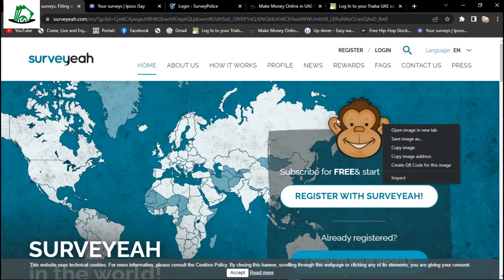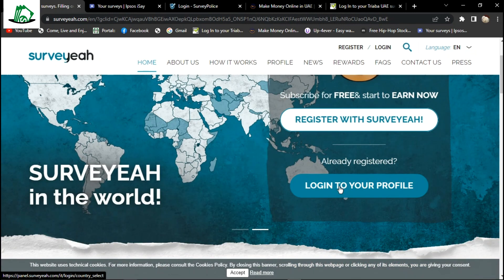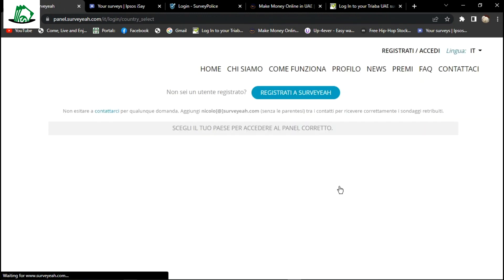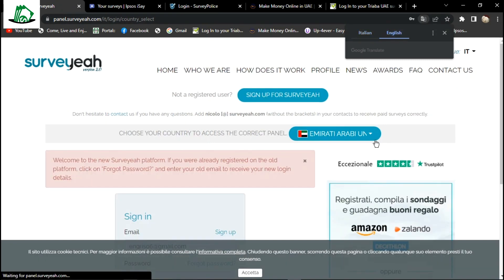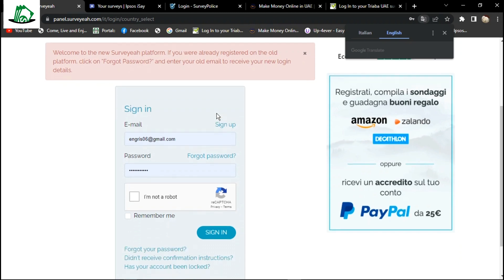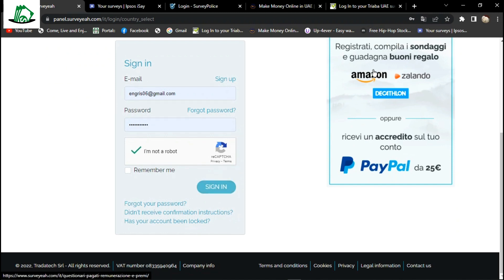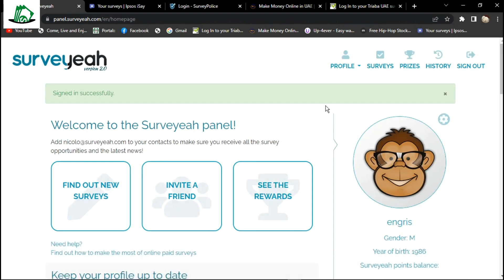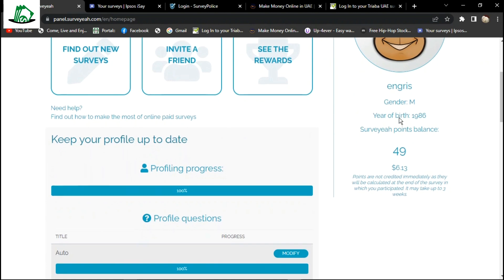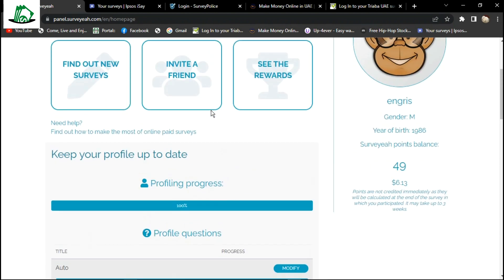You would need to create an account by clicking on the registration button here. It's pretty simple to do. I'm gonna log in into my account to see how it works. Type in the correct username and password used during registration. Make sure to check this box — I'm not a robot. Now I'm signed into my account. By the way, at the registration, you would be asked to complete your profile information. This information will be used later on to determine the types of surveys you would be taking. As you can see here, my profile details have been completed.